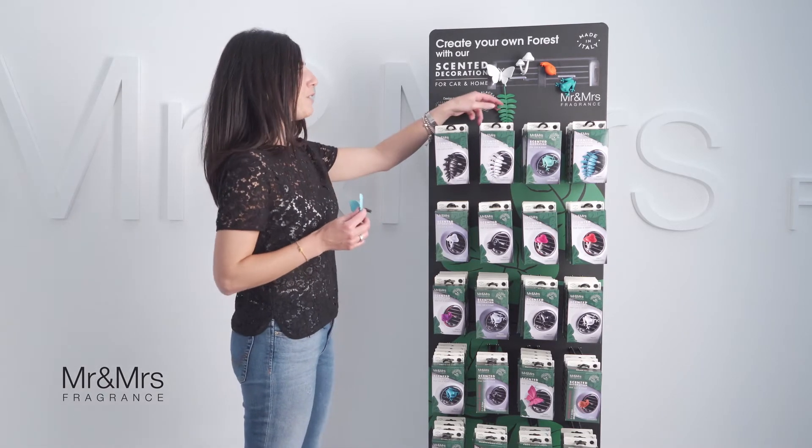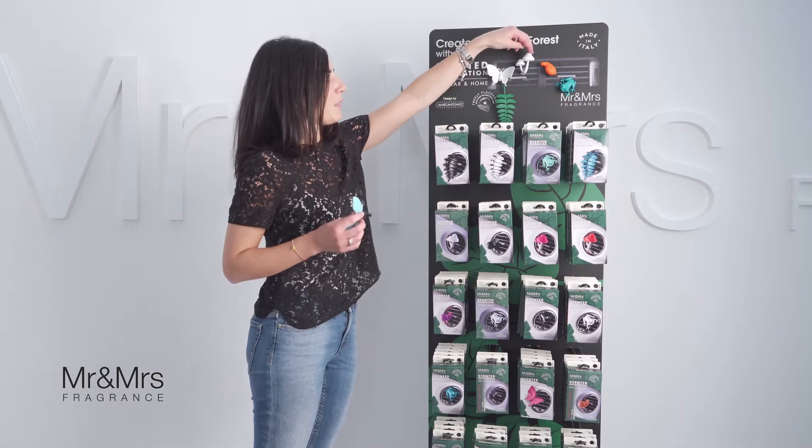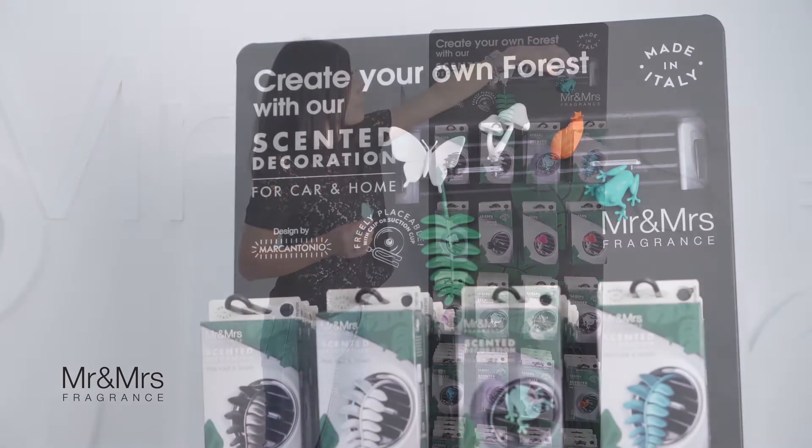You can choose among fern, butterfly, mushrooms, snail, and frog.